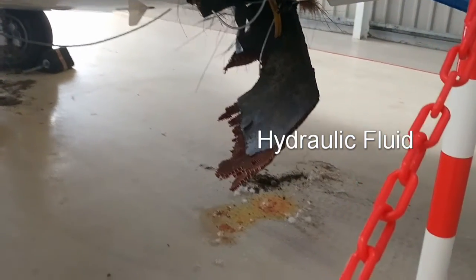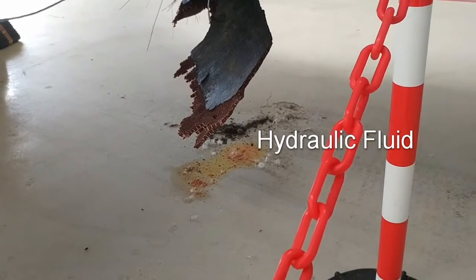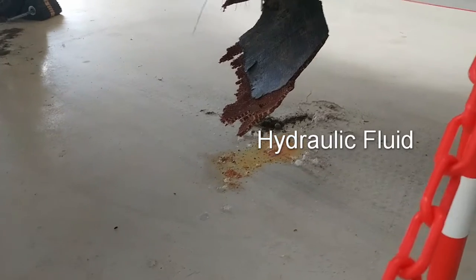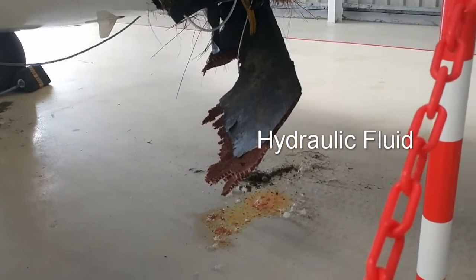It looks like a bees nest, doesn't it? Like honeycomb — yeah, that's the composite stuff. It looks like takeaway grease, just loads of it. It's like garlic liquid missing on the floor.